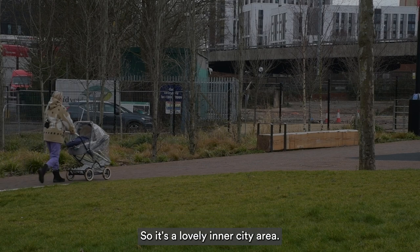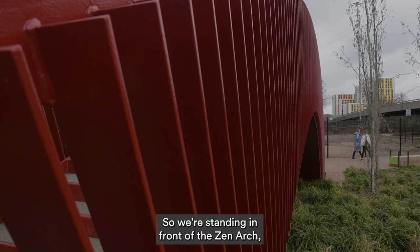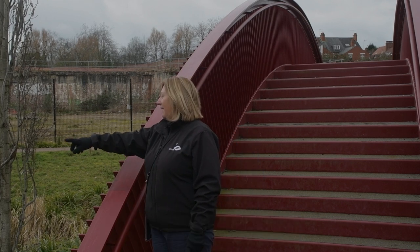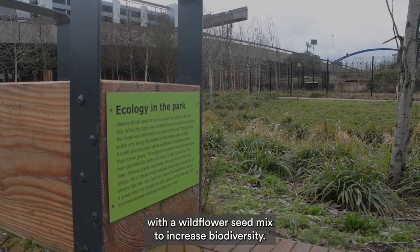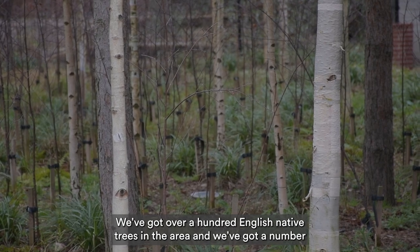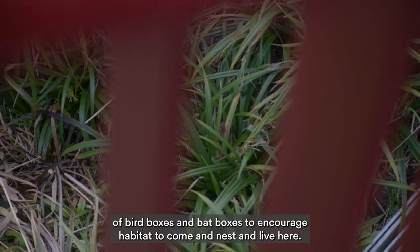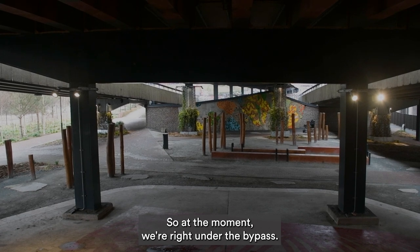We're standing in front of the Zen Arch, which is a lit bridge that goes over the brook. The brook, which came from the original park at the top, now flows down through here. This area is planted out with a wildflower seed mix to increase biodiversity. We've got over a hundred English native trees in the area, and a number of bird boxes and bat boxes to encourage habitat — for wildlife to come and nest and live here.